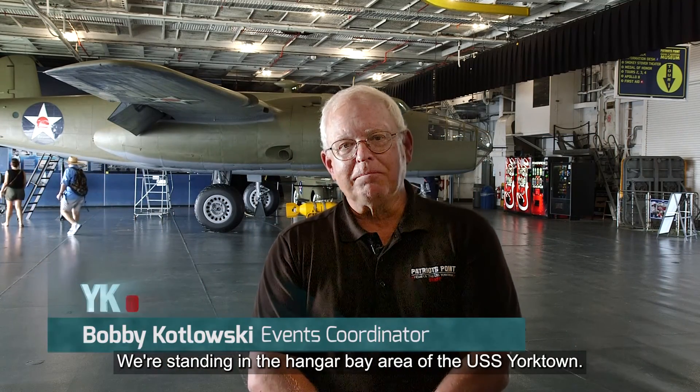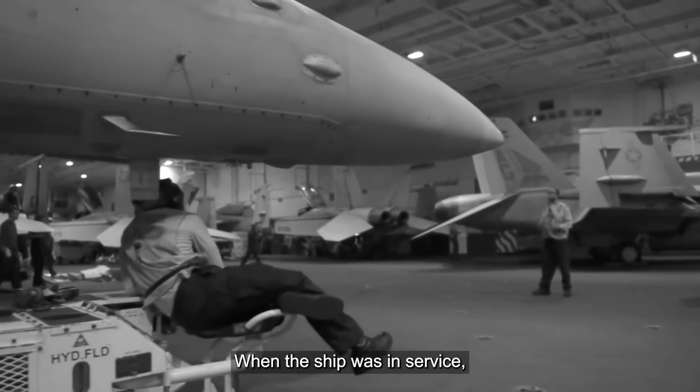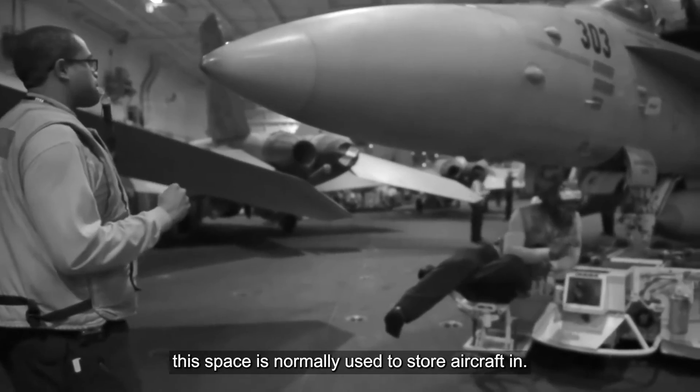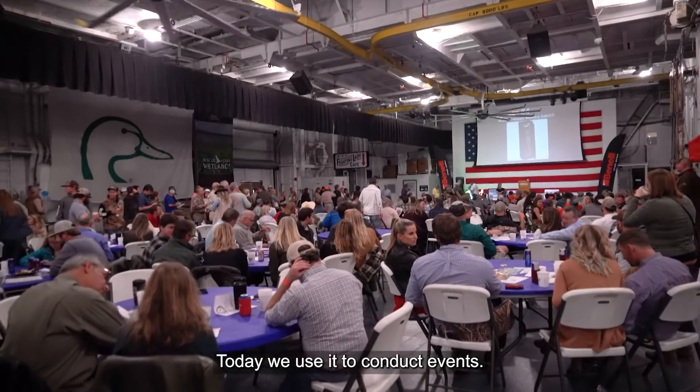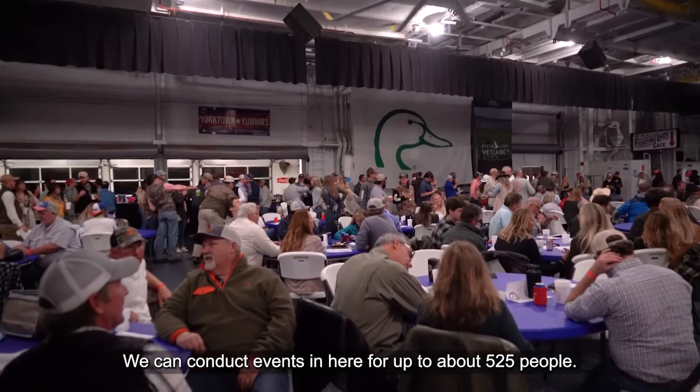We're standing in the Hangar Bay area of the USS Yorktown. When the ship was in service, this space was normally used to store aircraft. Today we use it to conduct events — we can accommodate up to about 525 people in here.